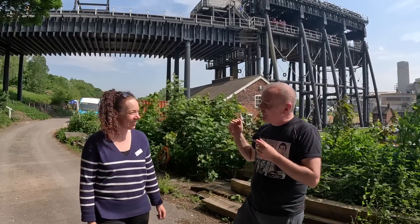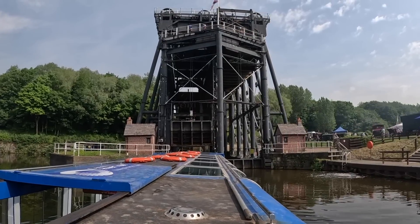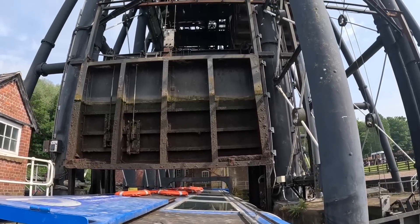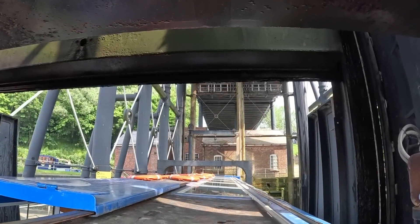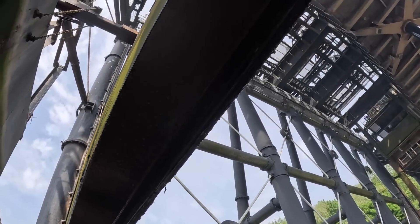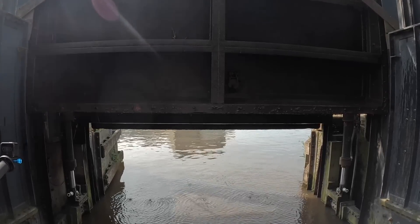I'm here with Fran, an engineer from the Canal and River Trust, and she's going to give us a timeline of the history of the Anderton boat lift — when it opened and the different methods of getting the boats up and down. Despite this being quite a beautiful and rural area in Cheshire, it's also very rich in salt, so there was a lot of salt industries around here. Distribution on the canal network — Trent Mersey Canal, River Weaver navigation — kept this very busy.